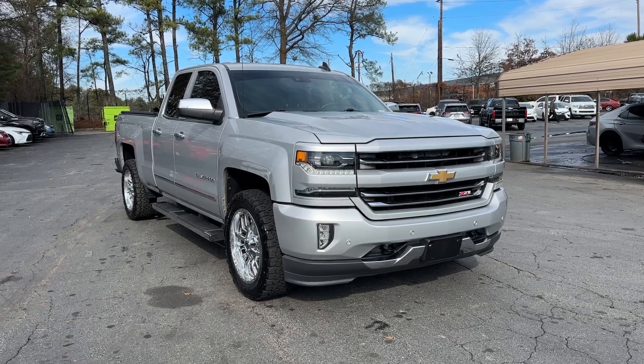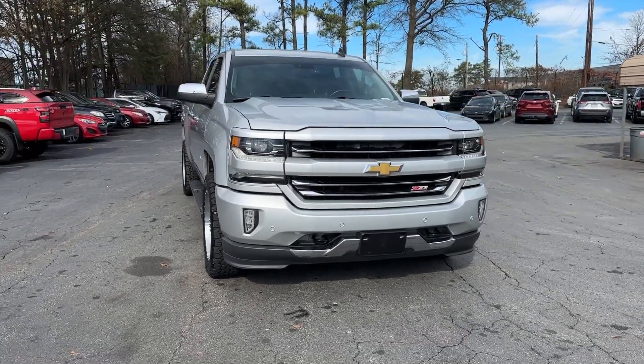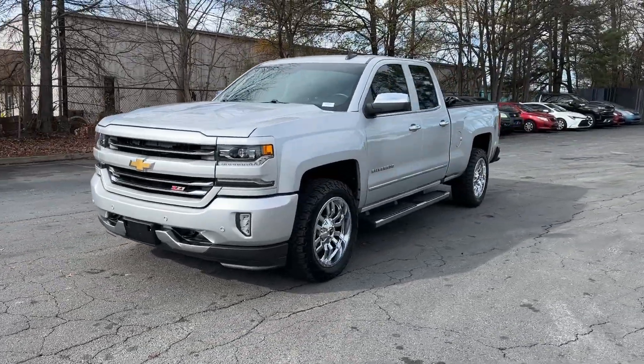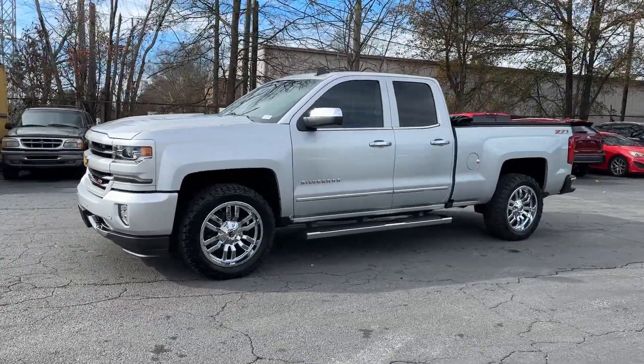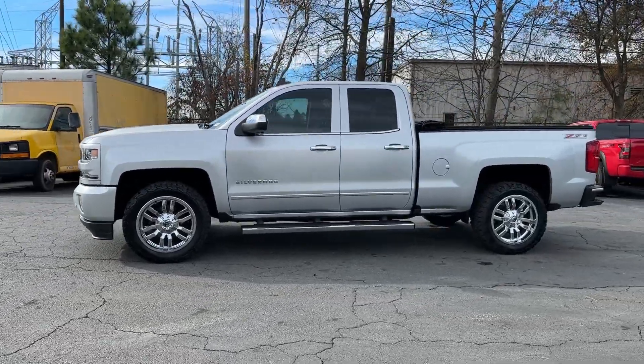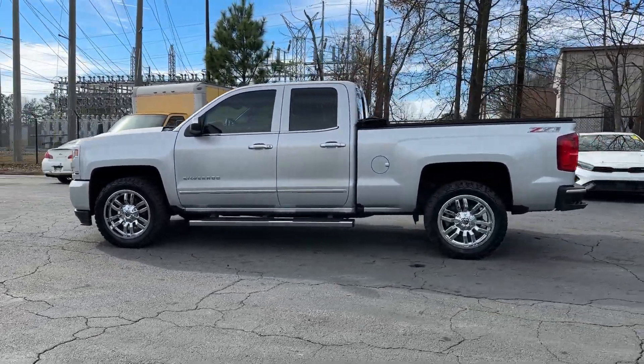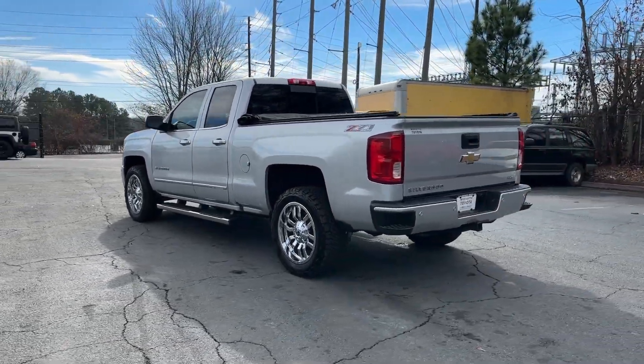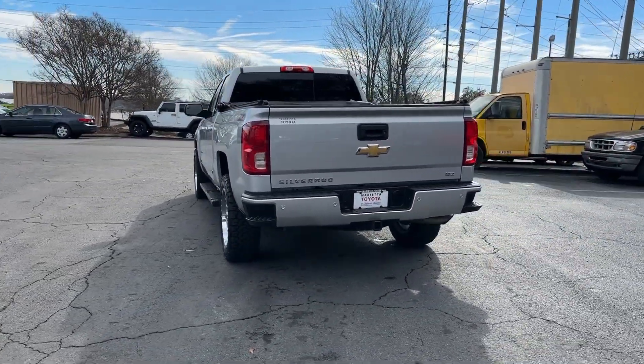You're going to love the 2016 Chevrolet Silverado 1500. With less than 60,000 miles on the odometer, this vehicle provides excellent value. The Chevrolet Silverado 1500 — the full-size pickup that's strong, quiet, and dependable, with the latest technology to keep you connected while you get the job done.